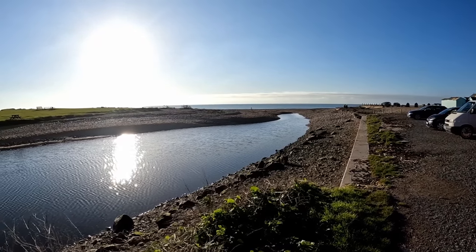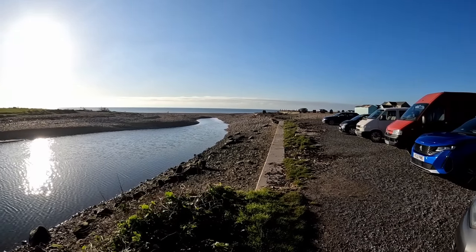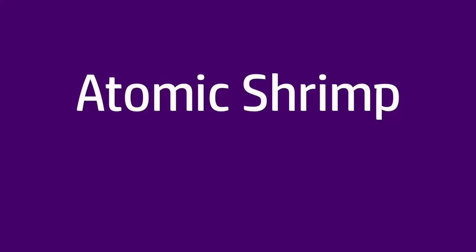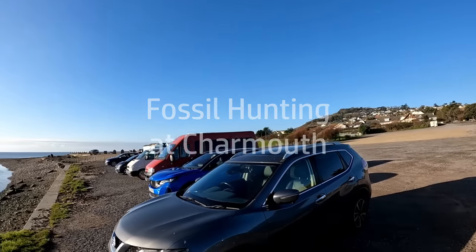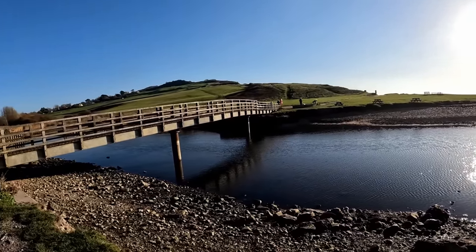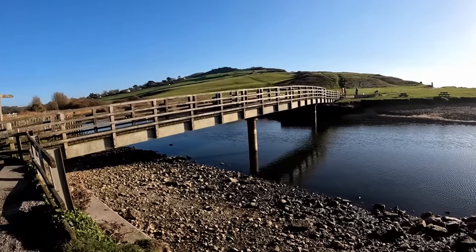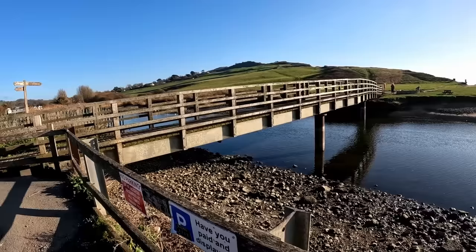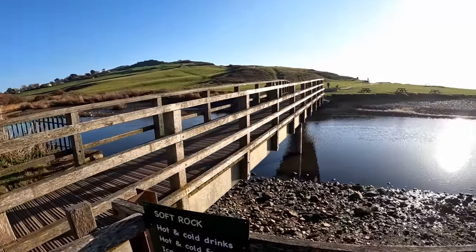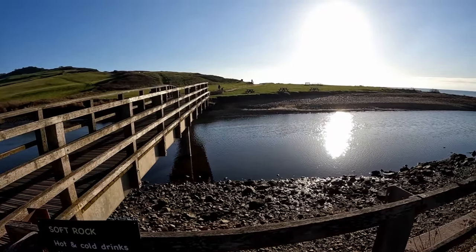Today we are at Charmouth in Dorset looking for fossils. Hopefully today we're going to find something we can pick up and take home. It's a lovely early December day, bright sunshine, freezing cold. So we're wrapped up nice and warm and we're going to go for a walk along the beach and see if we can find some fossils to actually pick up and take home with us.